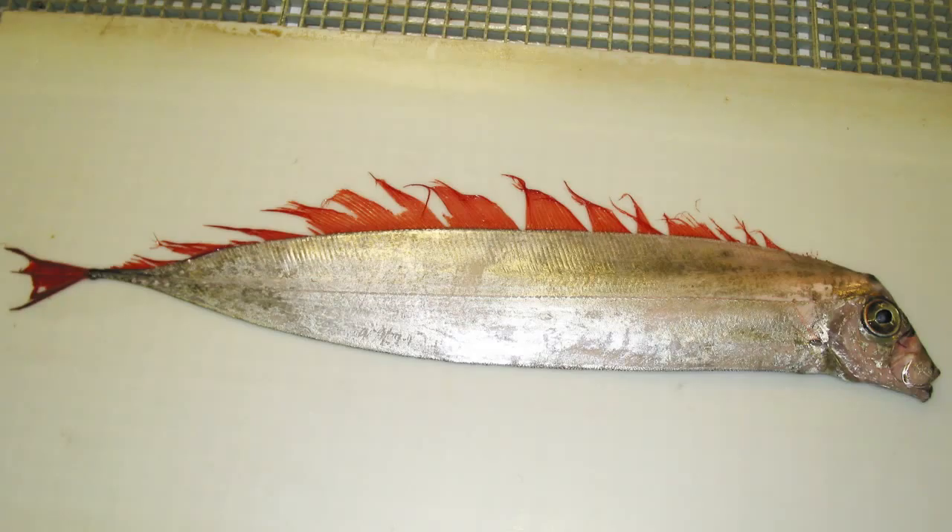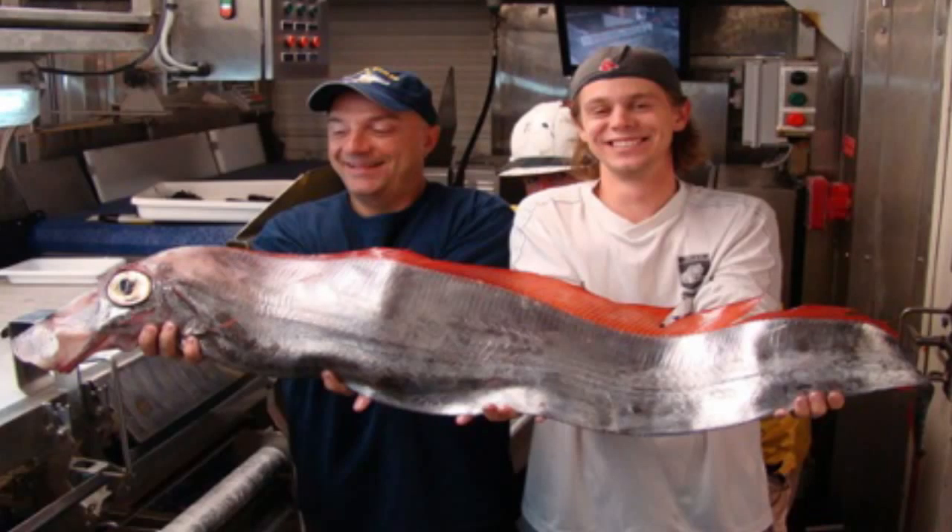Dealfish have a long, slender eel-like body. They are bright silver in color, often with faint black spots along the flanks, and the pink dorsal fin runs the full length of the body. The tail is very small and the underside is free of pectoral or pelvic fins. The maximum size of this species is thought to be eight to nine feet in length, although they are typically around half of this size.